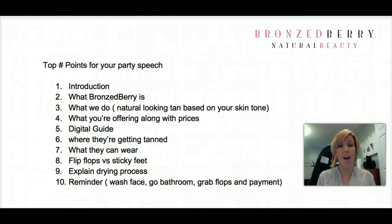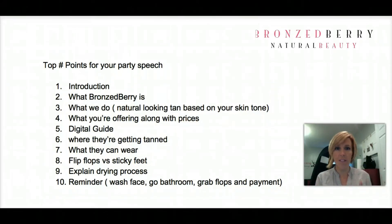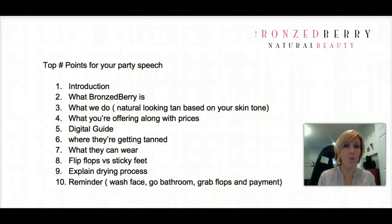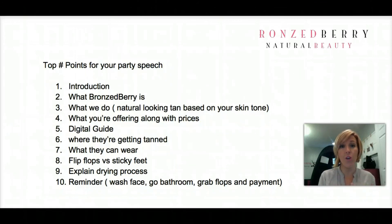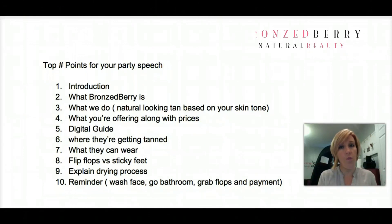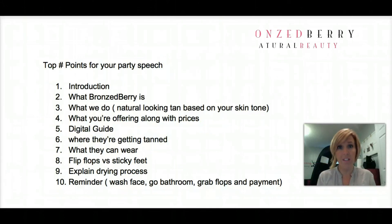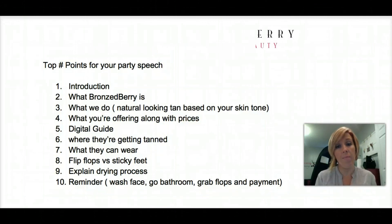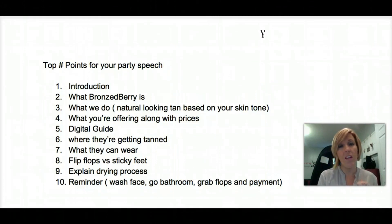Let's go over this again. Each one of you, before you come into the other room to get tanned, needs to already have your digital waiver filled out. If you need to wash your face, hands, or go to the bathroom, please do it before it's your turn — we don't want to hold up the party. Being ready means: your form is filled out, your face is washed, you have your flip-flops or you know you're going to buy sticky feet, and you have your form of payment. I accept cash, check, or charge, and I'll coordinate payment with you individually in the room. Okay, let's get started!